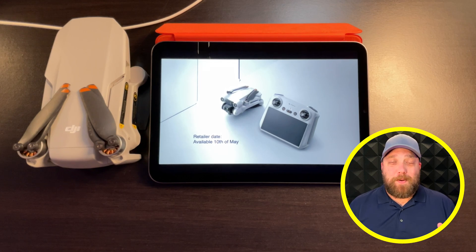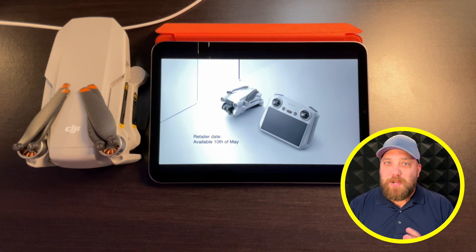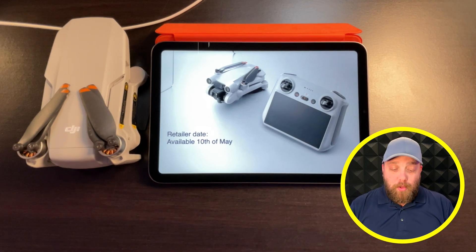Welcome to the newest DJI Mini 3 Pro leaks video. Big thanks to Jasper Ellens on Twitter — we now have an official unofficial release date for retailers. The DJI Mini 3 Pro will be released on May 10th.